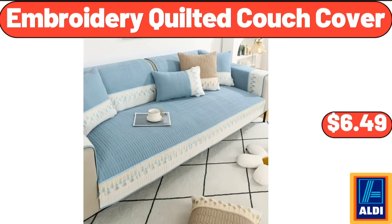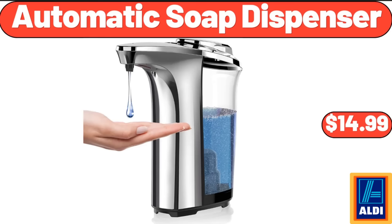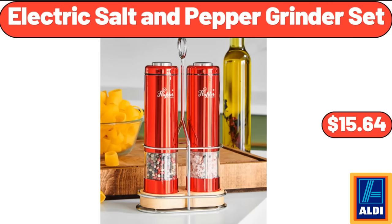Embroidery Quilted Couch Cover, $6.49. 6-Quart Aluminum Stove Top Pressure Cooker, $24.97. Automatic Soap Dispenser, $14.99. Electric Salt and Pepper Grinder Set, $15.64.